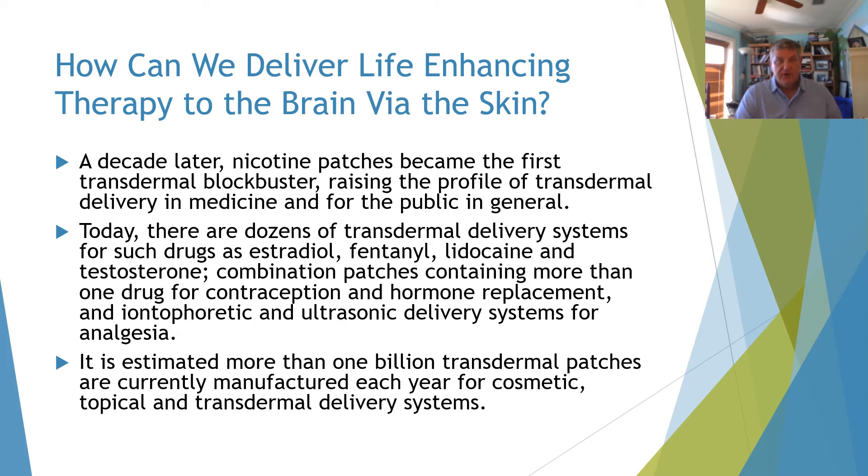There are combination patches that contain more than one drug for contraception and hormone replacement, and others for iontophoretic and ultrasonic delivery systems for analgesia, which are very common. It's estimated that more than one billion transdermal patches are currently manufactured each year for cosmetic, topical, and transdermal delivery systems.